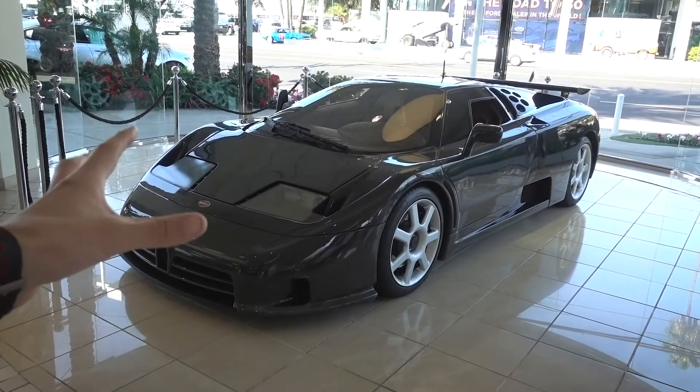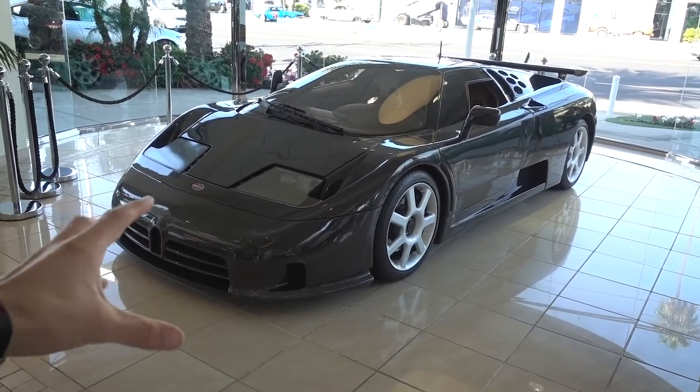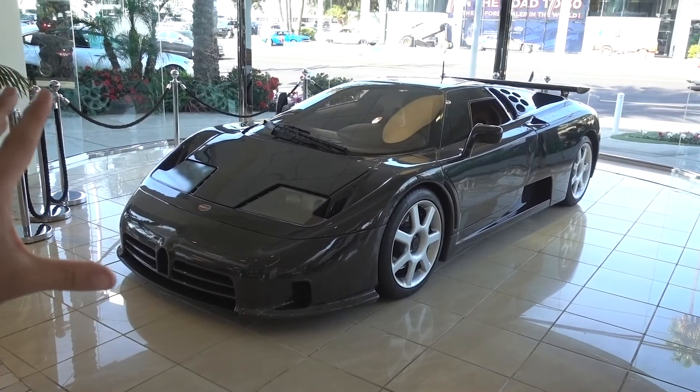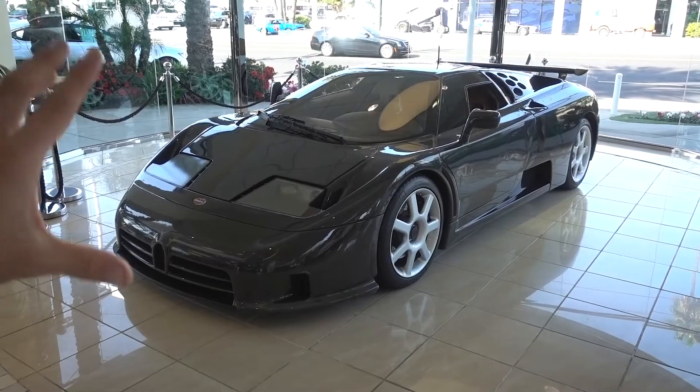My Super Mega G is this car right in front of me. It's a Bugatti EB110, and it's the only one ever made in carbon fiber. Let me explain what we're looking at right now, because this is epic.